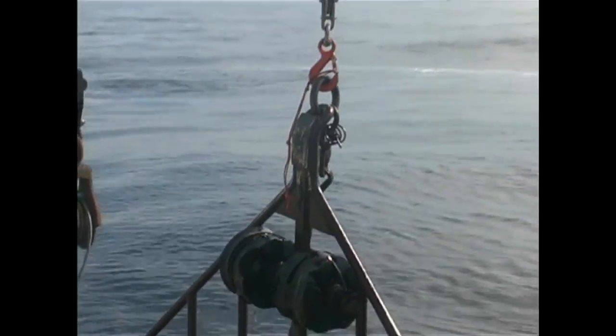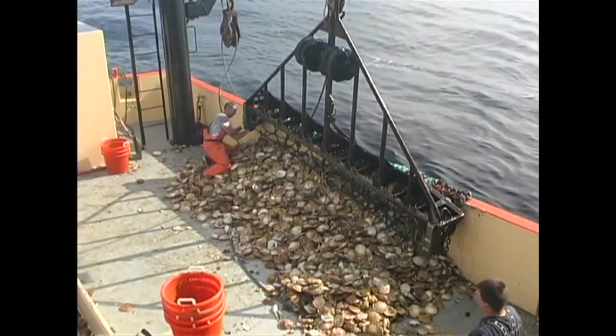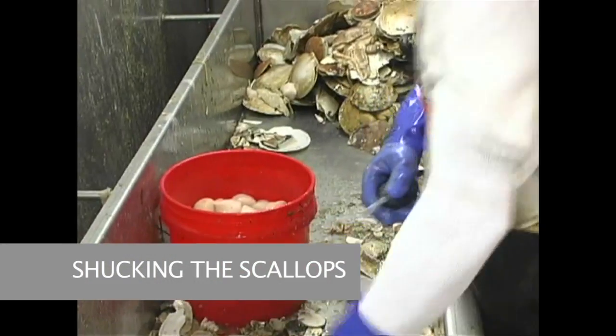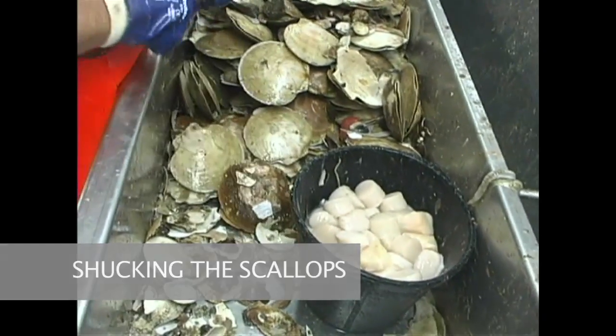From these waters, the Ocean's Fleet fishermen harvest the sea as their forefathers have done before them. Today we use modern equipment and fishing areas that have been regulated to ensure that our natural resources will replenish themselves to feed future generations the fruits of the sea.